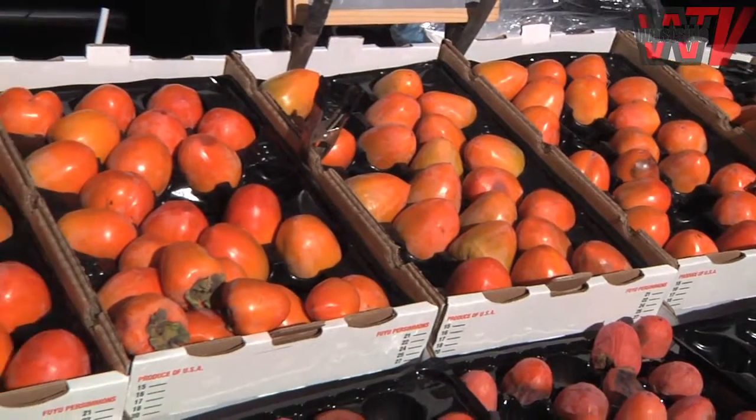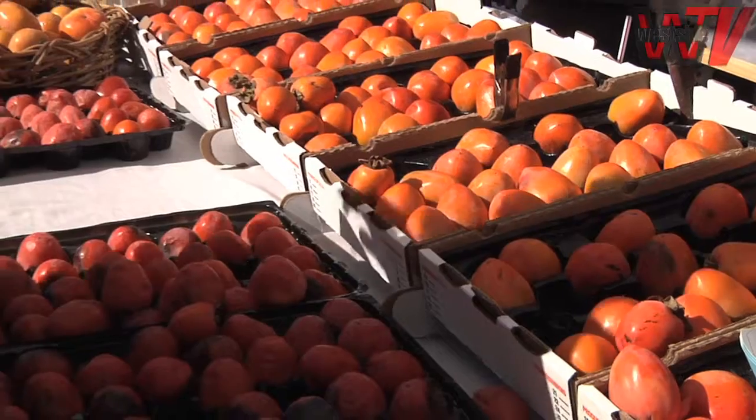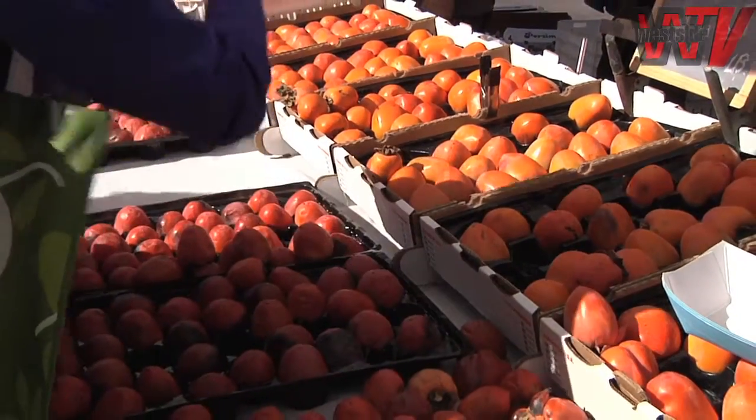And what about the Hachiya? In color, it looks a little bit brighter than the Fuyu. Right now the Hachiya has more color, and we have some soft ones already. Even if it's not soft, it's good color already. And that Fuyu would eventually also have that color.